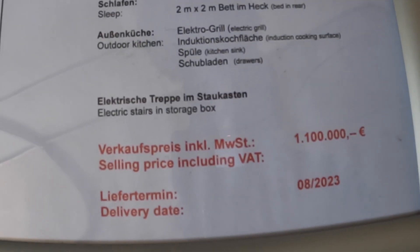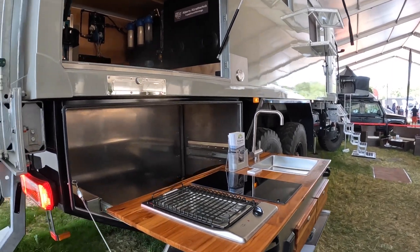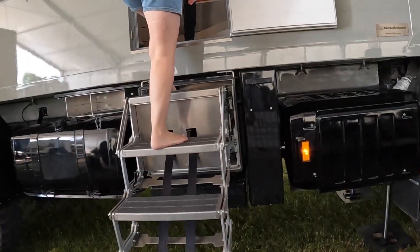We've got some fabulous vehicles yet again, including this big six-by-six Mercedes here on an Arocs — 1.1 million euros. Let's have a look and see what 1.1 million euros gets you.